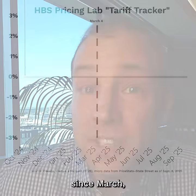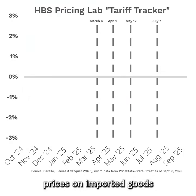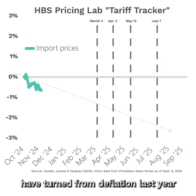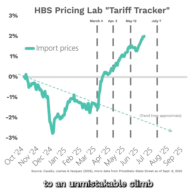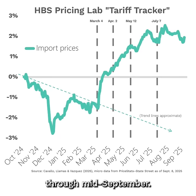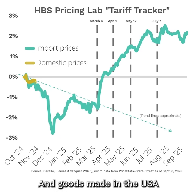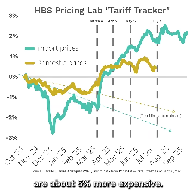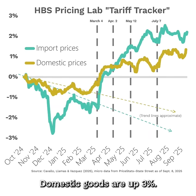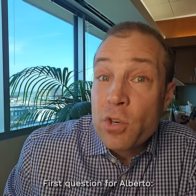Across all of these tariff announcements since March, prices on imported goods have turned from deflation last year — exactly what we would expect from this data in normal times — to an unmistakable climb through mid-September. And goods made in the USA are rising too. Compared to these pre-trends, imports are about 5% more expensive, and domestic goods are up 3%.